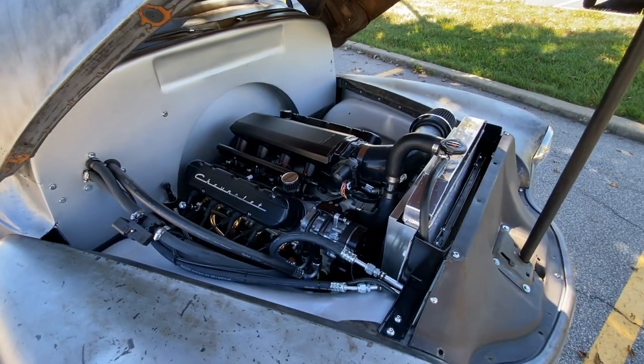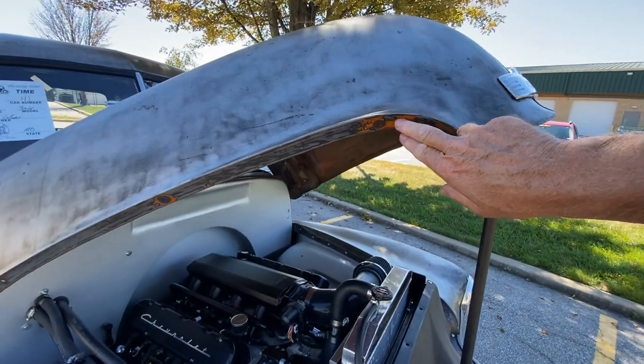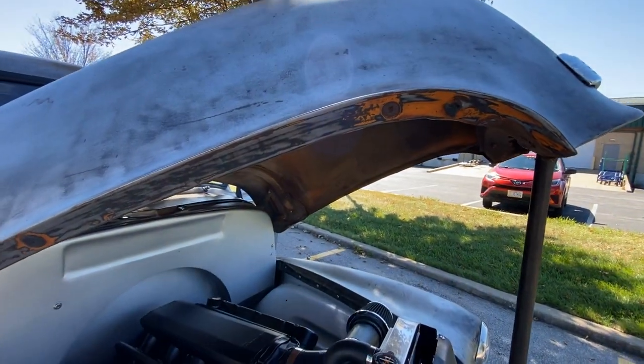Did he just get tired of it? I think he just ran out of money, quite honestly. And here's some of the original paint right here — it's hard to find but it is in there. I didn't want to get rid of that because I think that's pretty cool history — it keeps the story going.